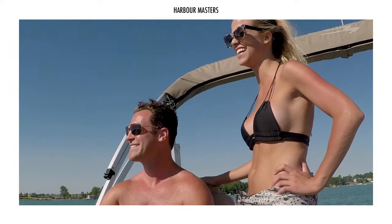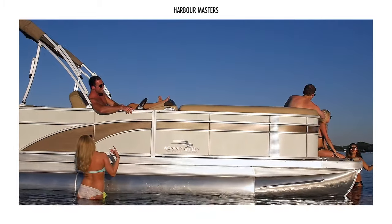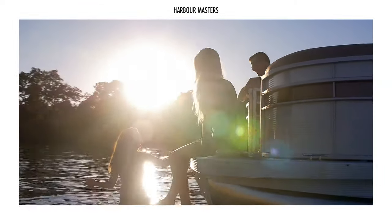Welcome to Harbour Masters, your source of information and updates on the latest boats and the best luxury yachts.